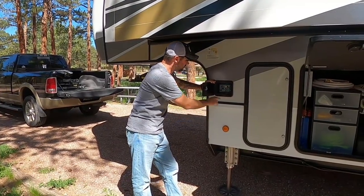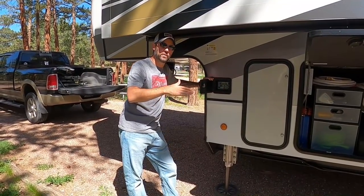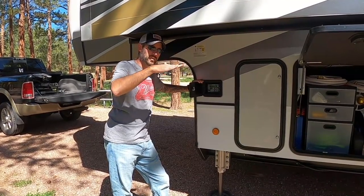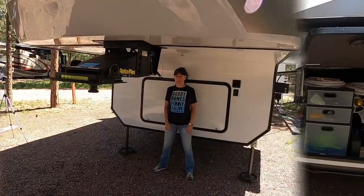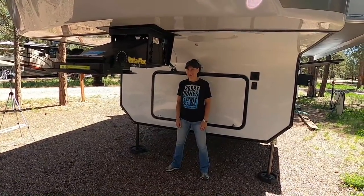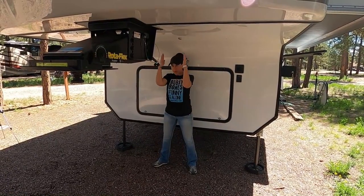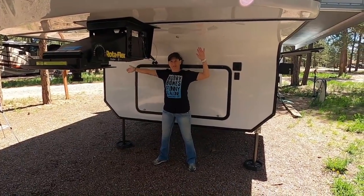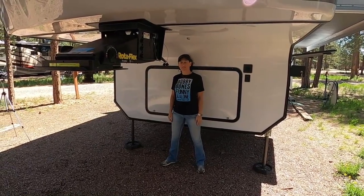Most RVs have this feature: you turn the power on, hit the left and right buttons together, and it brings it back to the level at which you unhooked, getting you close to where you need to hook back up without guessing. Now Leslie is going to stand back here as I back up and give me hand signals — air traffic control style — to let me know whether to go left or right to line me up to the hitch.